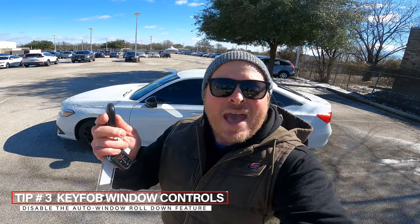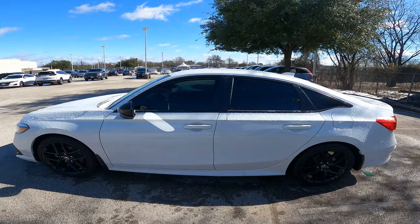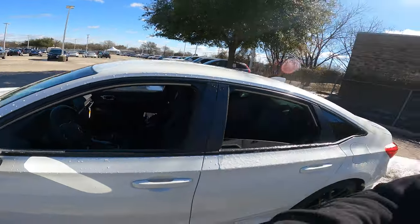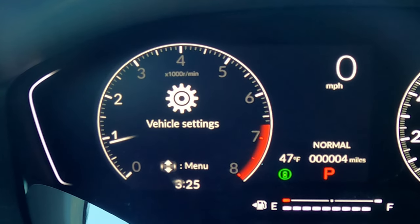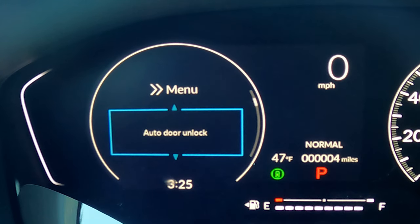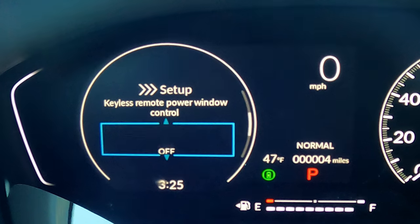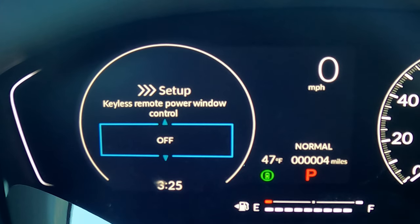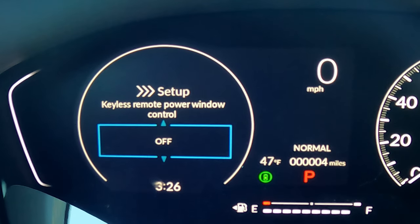One of the more controversial features on the Honda Civic is related to the windows. If you press the unlock button once, then twice and hold it, it'll start rolling your windows down. That's great if you live in a hot area, but what if it's raining and you accidentally roll them down while sitting on your couch? If you want to turn that feature off, go to Settings > Door Setup > Keyless Remote Power Window Controls and turn it off. You'll no longer be able to press and hold the unlock button to roll the windows and sunroof down.